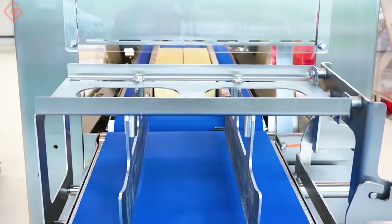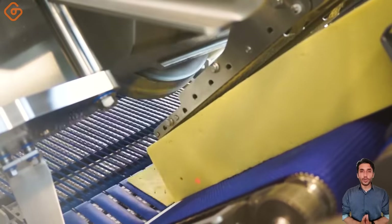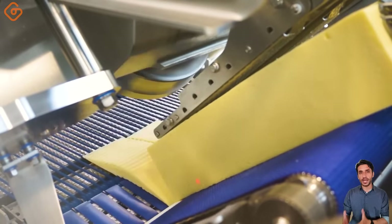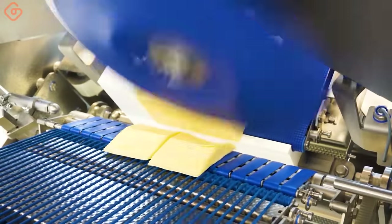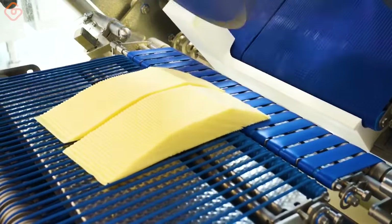Round blade slicing machine processes various cheese types such as Gouda and Emmental fully automatically, cutting at a speed of 600 revolutions per minute and a slice thickness of approximately 1.5mm to 2.0mm.